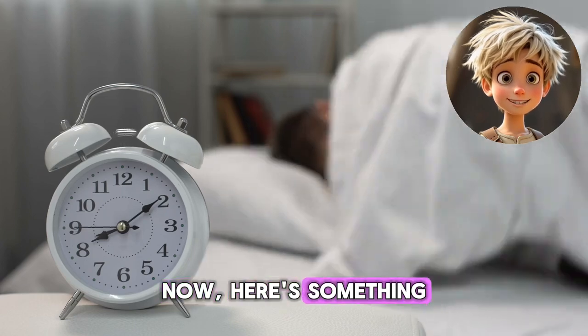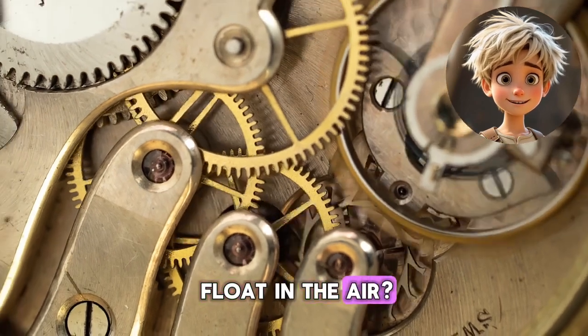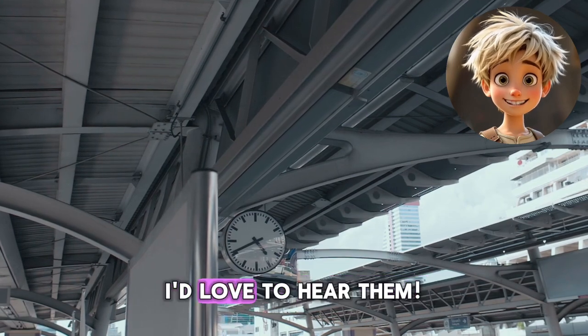Now, here's something to think about. If you could invent a new kind of clock, what would it look like? Would it float in the air? Glow in the dark? Or maybe it could talk to you? Let me know your ideas in the comments — I'd love to hear them.